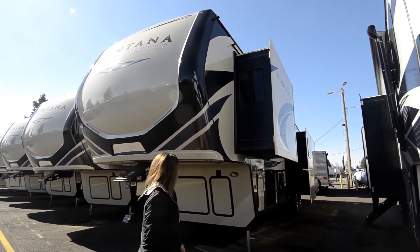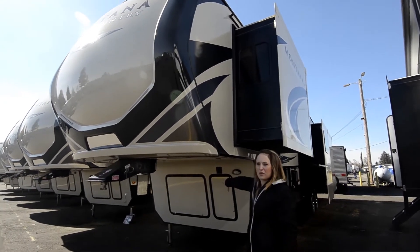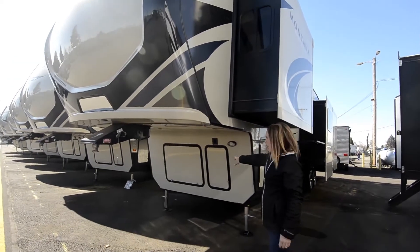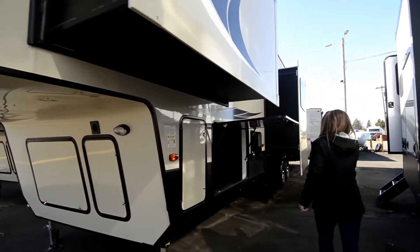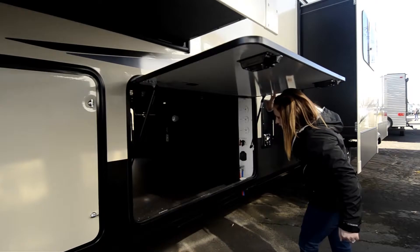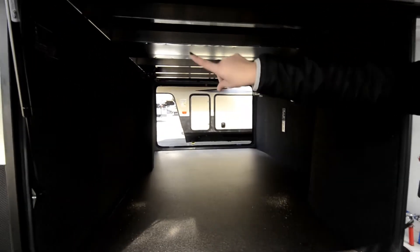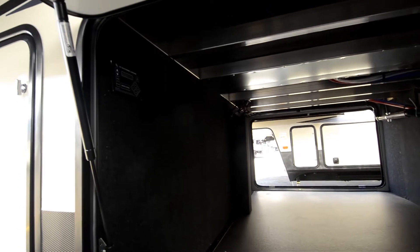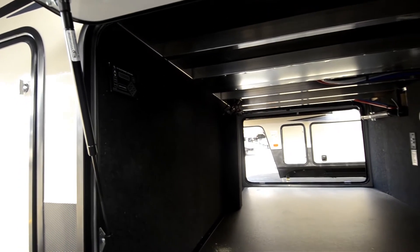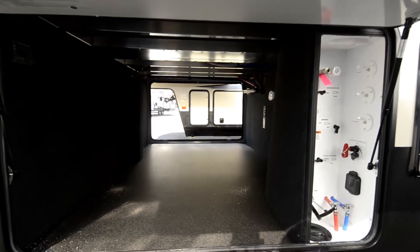Montana has a great look on the outside, great paint job on it. Down here we have the prep for your generator. Over here we have your pass-through storage — lots of space down here. And if you look right up here, we have your auto level. Makes it really easy when you get to your campsite; you don't have to crank it down, just push the buttons and it levels itself out so you can get to doing all your activities and having fun camping.